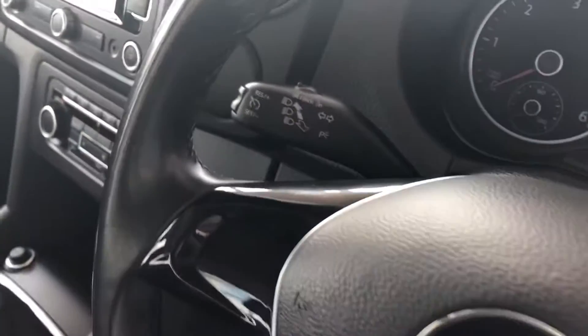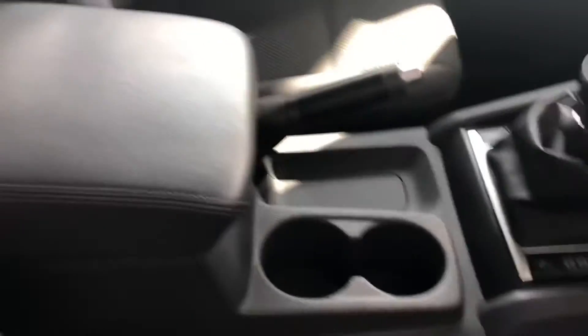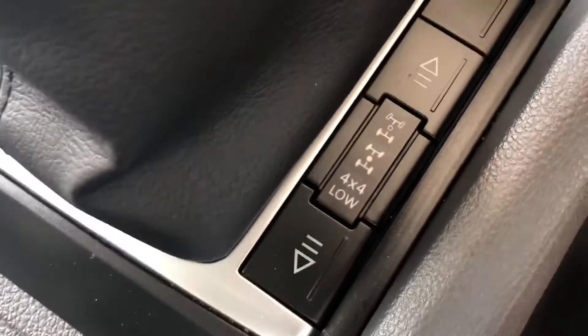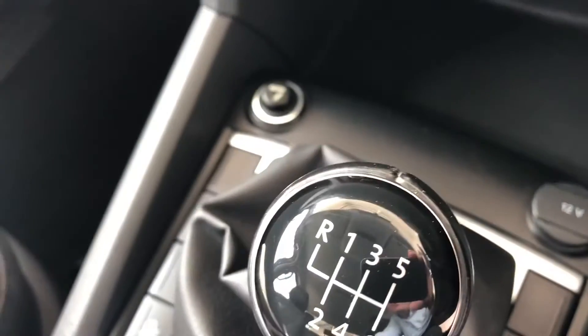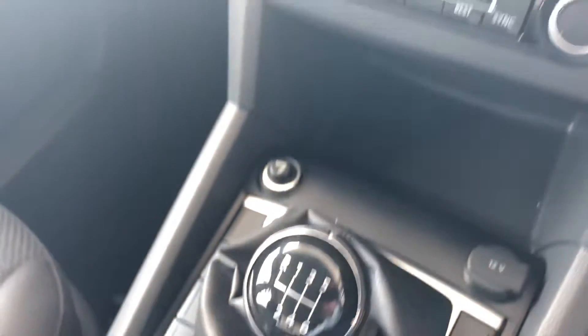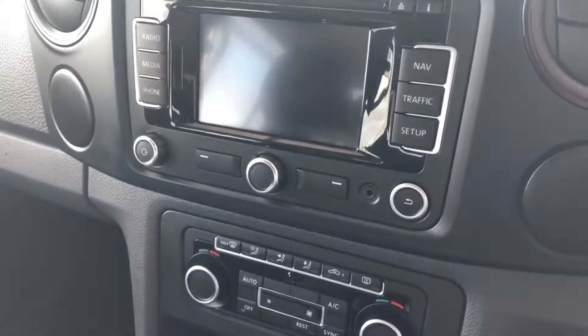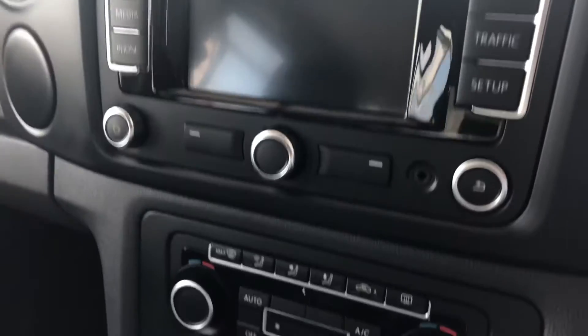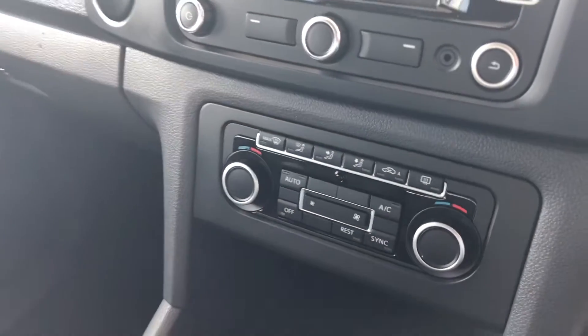It's got cruise control, centre armrest, two cupholders, there's your diff control, and a six-speed manual gearbox on this diesel engine. It's got sat nav, Bluetooth for your phone as well, air conditioning — all nice and tidy in here.